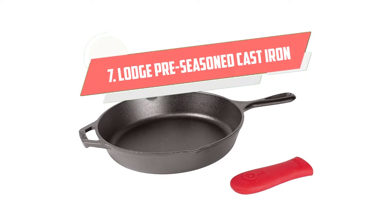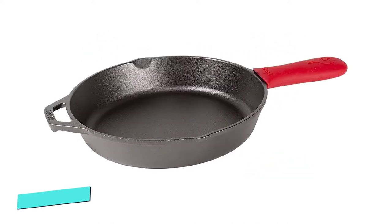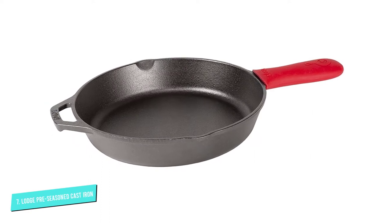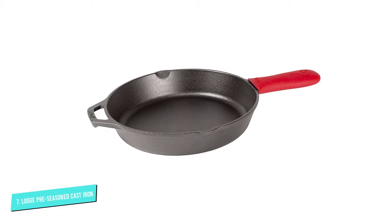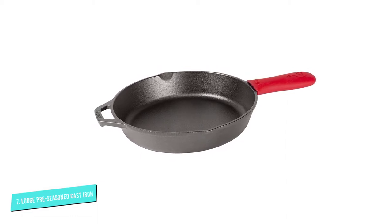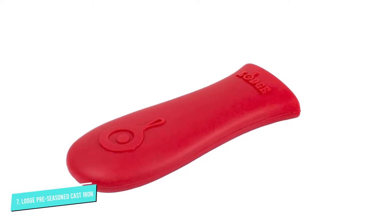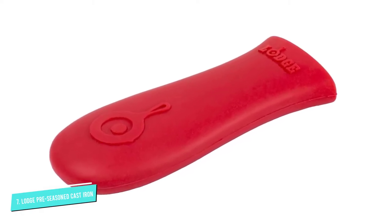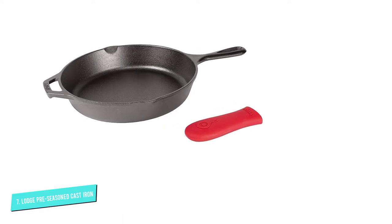Number 7: Lodge Preseasoned Cast Iron. The main selling point of this 10.25-inch, 5-pound skillet is its user-friendly size. Weighing a pound less than competitors puts this Lodge skillet in a class of its own, and I'm more likely to reach for this pan time and again, our reviewer declared. It comes pre-seasoned, and our tester says it's very easy to clean.